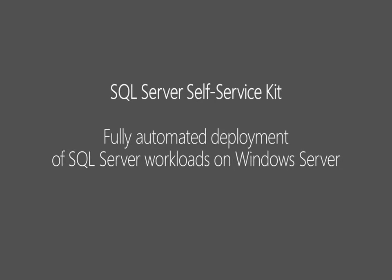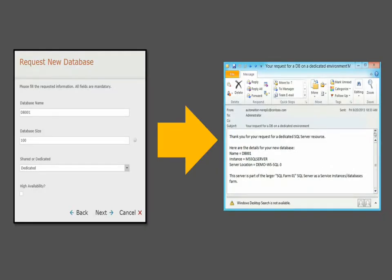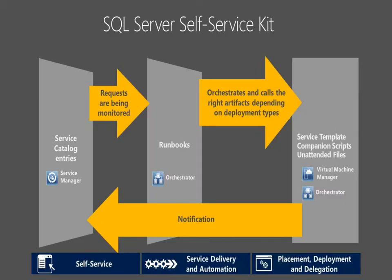In this video, you will be getting more details about the SQL Server self-service kit — what it is and how you can use it to fully automate deployment of SQL Server workloads on Windows Server. In a nutshell, this solution enables users to go from the service request on the left side of the screen to the notification email after deployment on the right side. More specifically, a set of Service Manager service requests are monitored by Orchestrator runbooks, which orchestrate and call the right artifacts depending on the deployment types. These artifacts include the VMM service template and companion scripts and unattended files for SQL Server. When the deployment is finished, a notification is sent back to the user requesting the SQL workload.